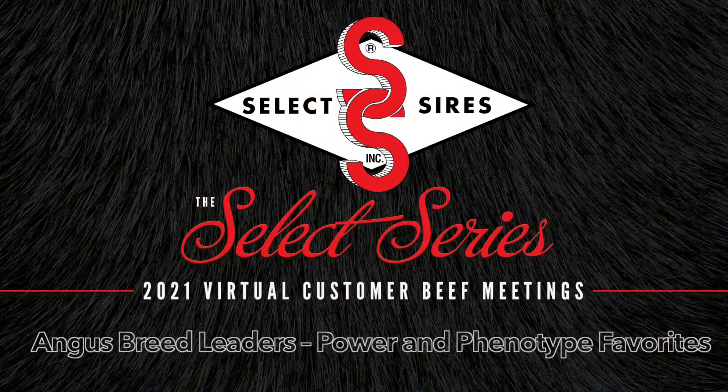Welcome to Select Series. In this segment, we are going to discuss the power and phenotype Angus bulls within our lineup. With me today I have Brian House, Vice President of Beef Programs, one of our leads on Angus sire acquisitions, and our Angus cow family specialist, Joe Meyer, to discuss our power and phenotype bulls.